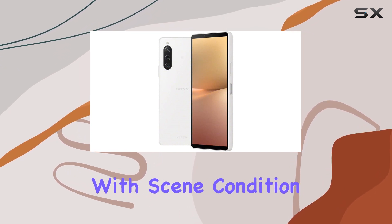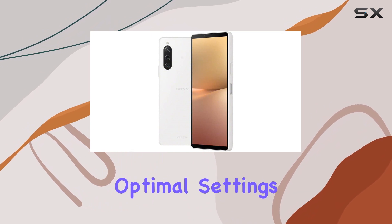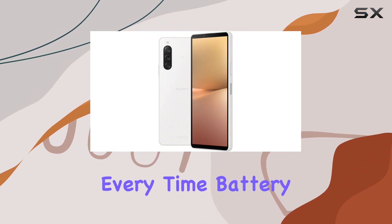With scene, condition, and subject detection, the Xperia 10V automatically selects the optimal settings for your shots. The 48MP main camera with PDAF and OIS ensures sharp, detailed photos every time.